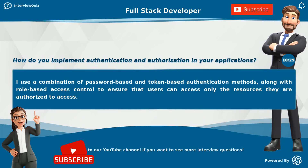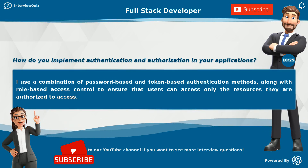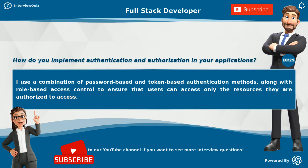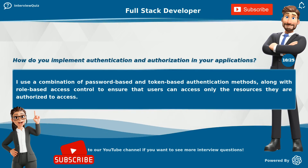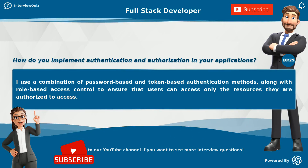How do you implement authentication and authorization in your applications? I use a combination of password-based and token-based authentication methods, along with role-based access control to ensure that users can access only the resources they are authorized to access.